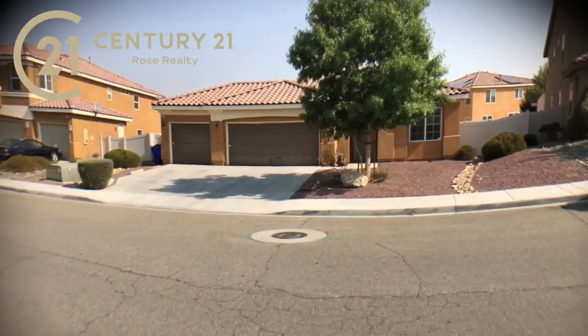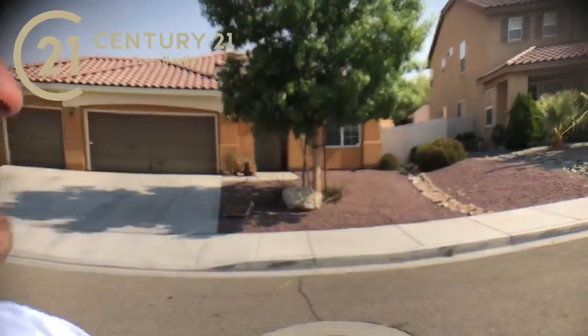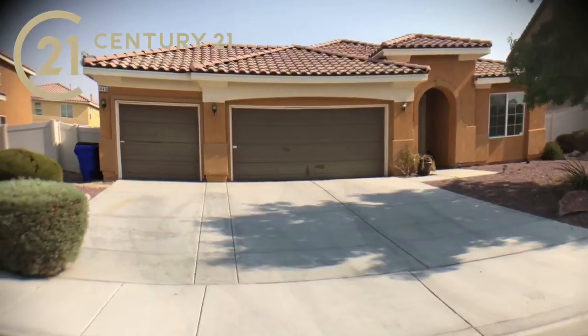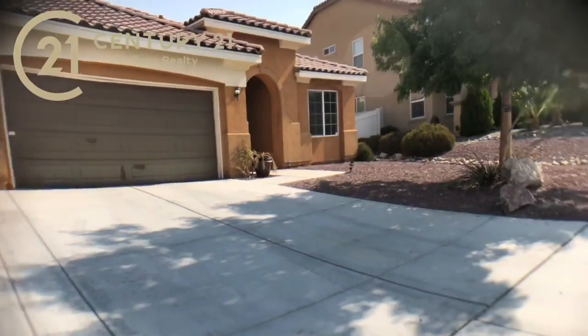Hey, it's your friend in real estate Derek DeVille with Century 21 Rose Realty. I hope you're having a great day. I'm out here at a coming soon listing in Victorville and let's go ahead and walk through this thing. As you can see we've got some nice professional landscaping here in the front, a big three-car garage, and privacy vinyl fencing on both sides.